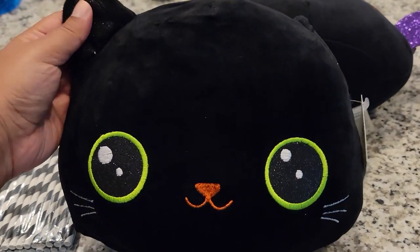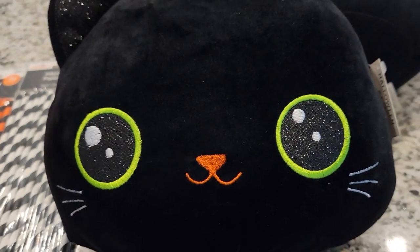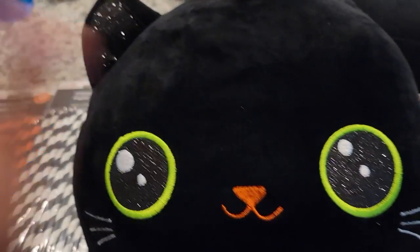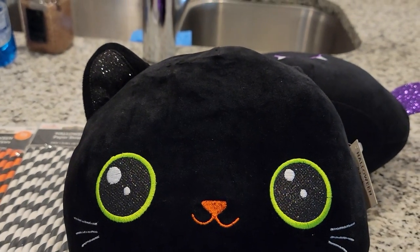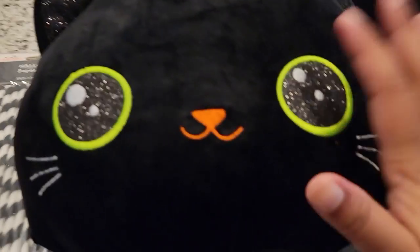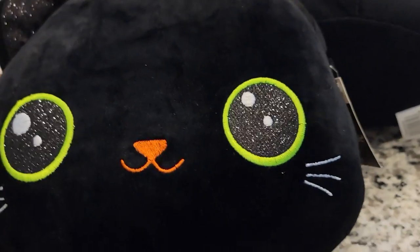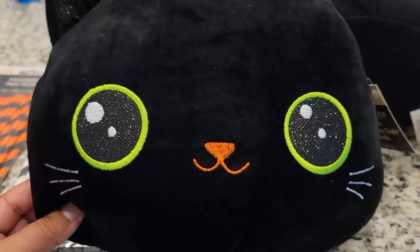In their Halloween section they had these little plushies! For the longest time I've been wanting Squishmallows but they're always sold out in all the stores near me, so these were the next best thing — and they were just too adorable. The first one is a black cat with green eyes. I'm not really a cat person, but I've always said if I ever did have a cat it would be a black cat with green eyes, and this is it — perfection.